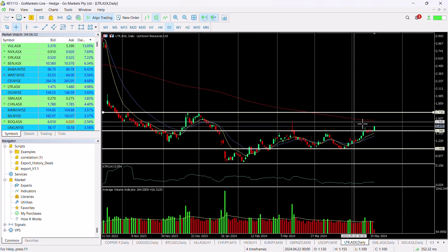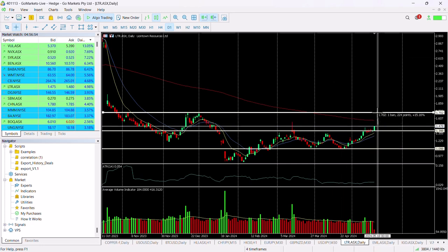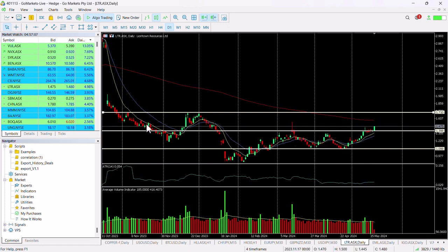In terms of where this could go, there's the next physical resistance at around about 15% up at 171. But we suspect there may be a pause at the top of that wick we saw in early March — around about 6% to the upside on this one. There's also a little bit of previous price action here.